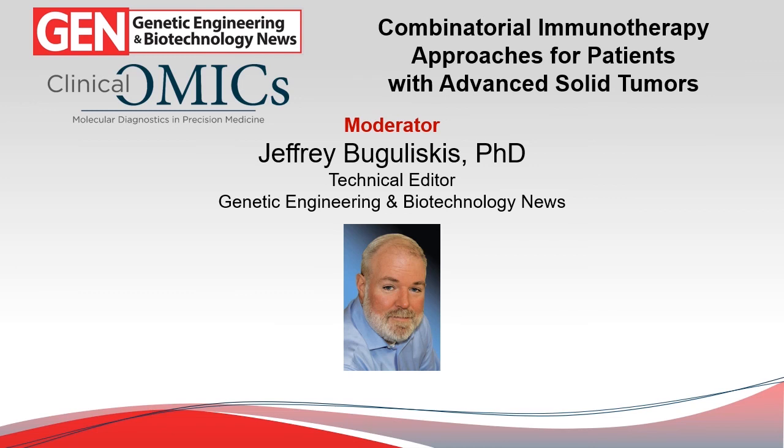I'll be your moderator for today's webinar — Jeff Bogaliscus, technical editor for Genetic Engineering and Biotechnology News, which has embarked on its 40th anniversary year covering all aspects of the life sciences industry. GEN has been witness to some outstanding scientific innovations, many of which are saving lives especially for those suffering from cancer.